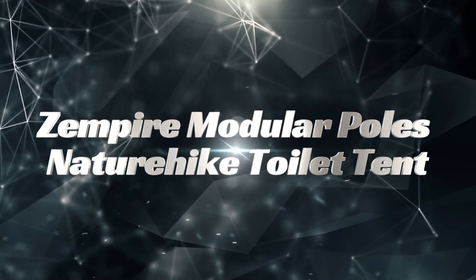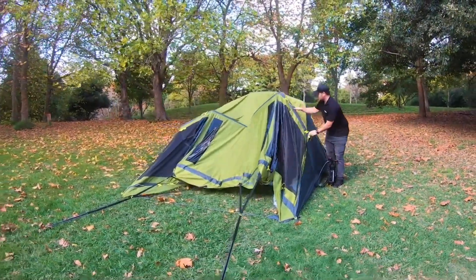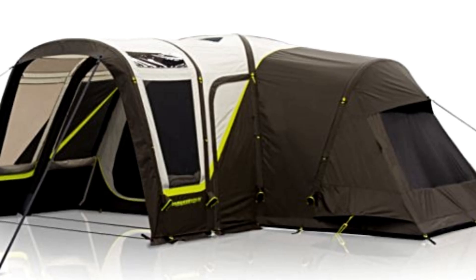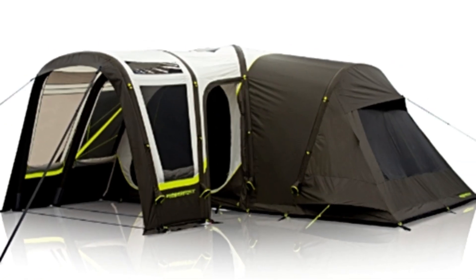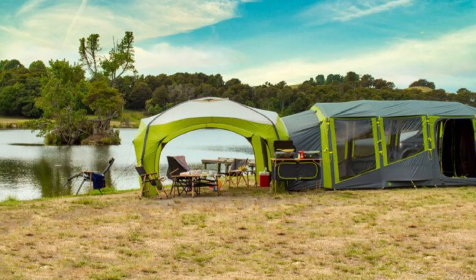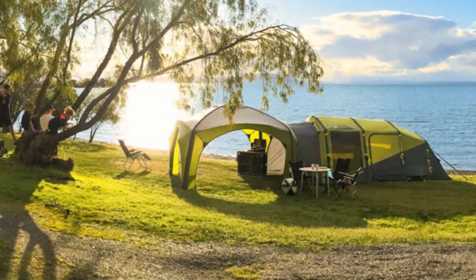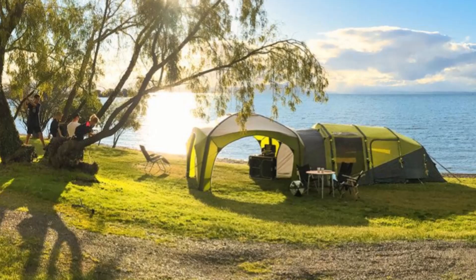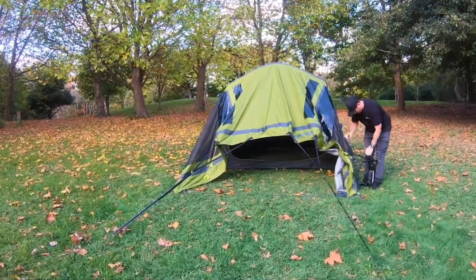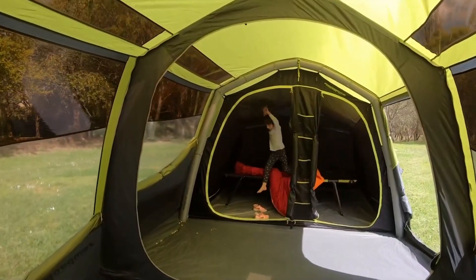Zempire Modular Poles and Nature Hike Toilet Tent: portable solutions for outdoor adventures. Zempire's modular poles enhance outdoor experiences with lightweight anti-corrosion materials. These poles, weighing just two kilograms each, are easy to transport and set up securely. Pair them with the Nature Hike Toilet Tent, which stands at 190 cm tall and offers enough space for a shower or changing room. Made from waterproof materials, it's versatile and priced at a budget-friendly $38.